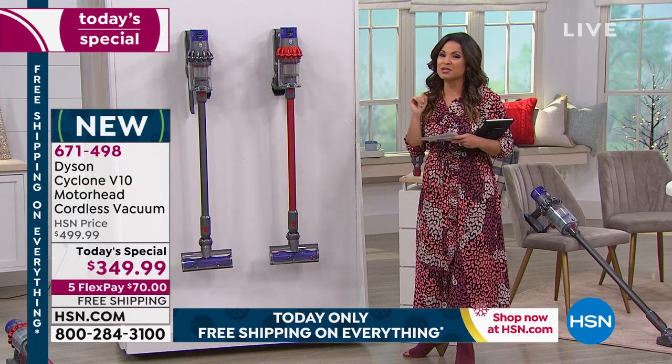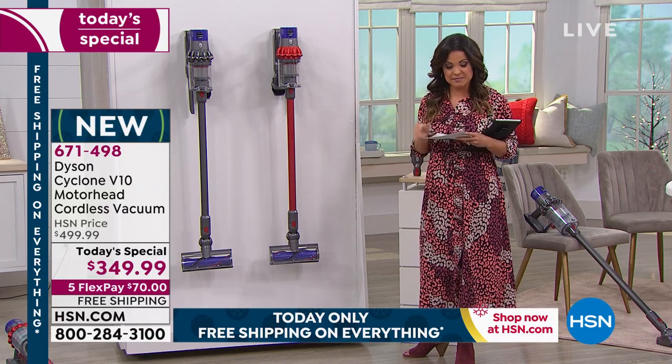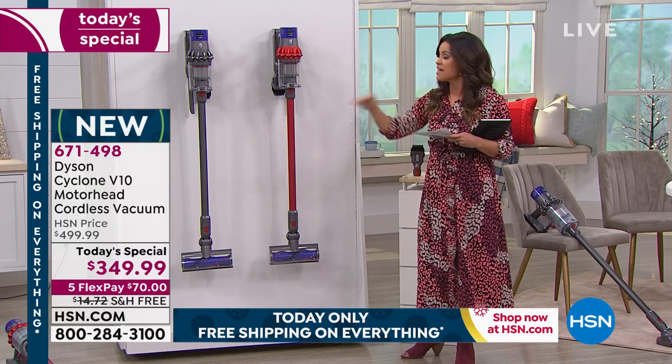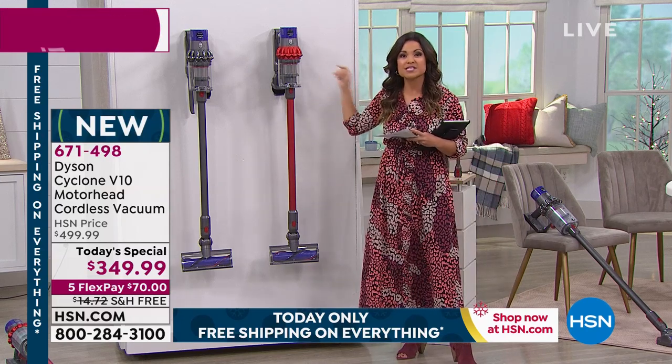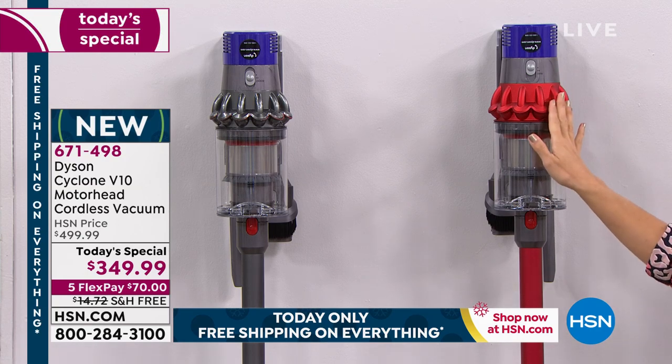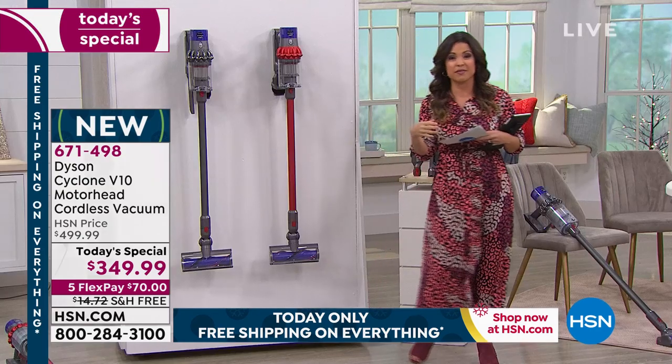The neatest thing I learned about this: the V10 was the model that James Dyson said, 'We have reached the pinnacle of our technology.' This will literally replace your upright, heavy corded vacuum — this will be the last vacuum that you need for any of those jobs around the house.